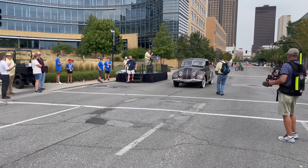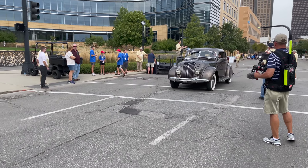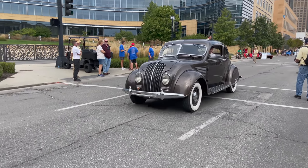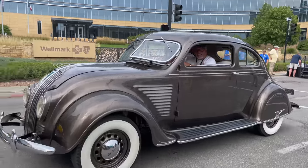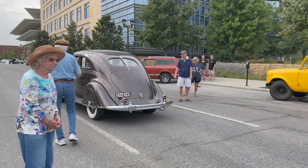My name is Aaron Cooper, I'm one of the co-chairs for today's event. In addition to our 120 cars, we also had a number of star cars today - five specials.